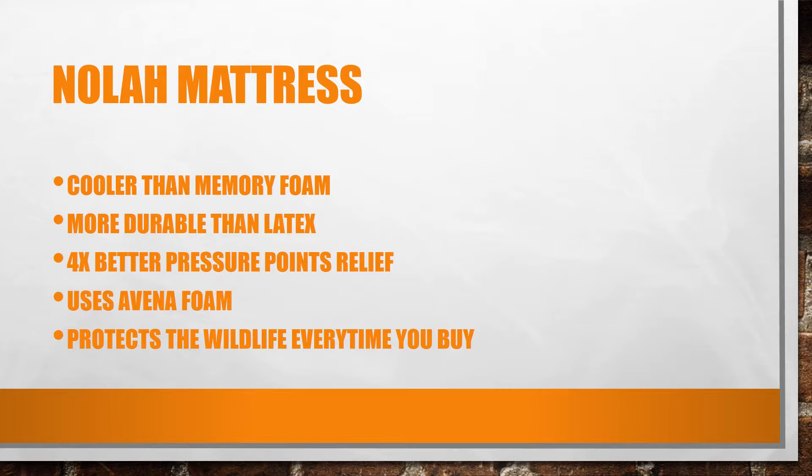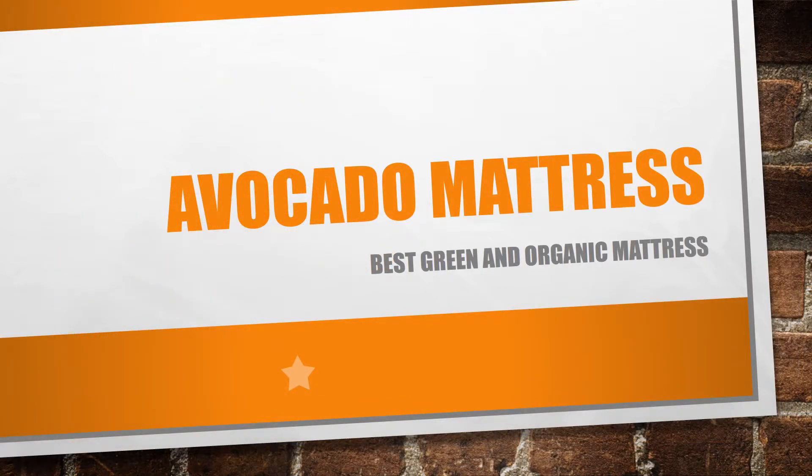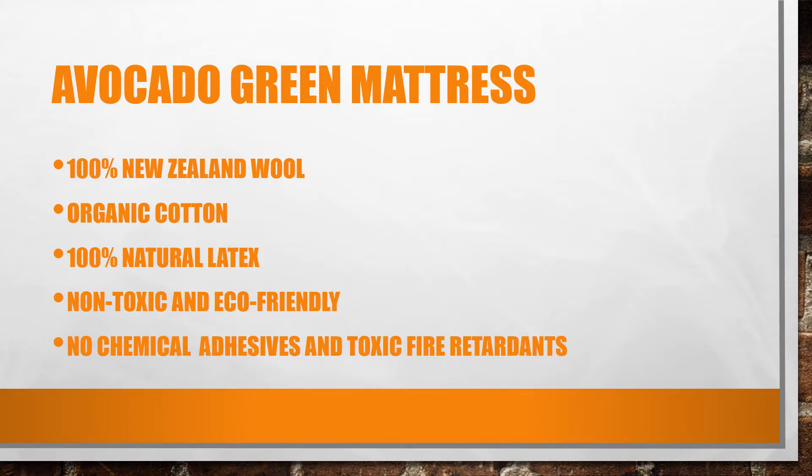Next is the Avocado Green mattress. In my opinion, this is the best green and organic mattress you could ever find on the market today. It uses a hundred percent New Zealand wool, organic cotton, and a hundred percent natural latex. It's claimed to be non-toxic and eco-friendly, with no chemical adhesives or toxic fire retardants to worry about.